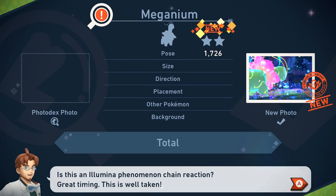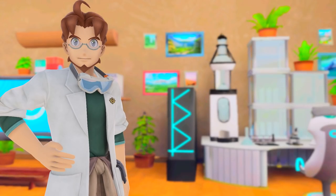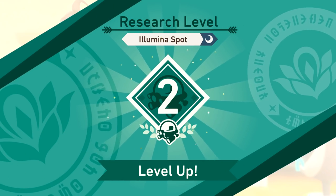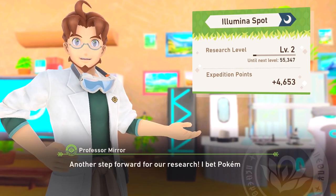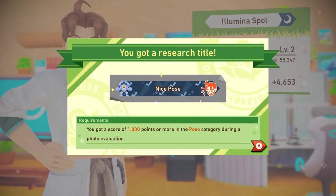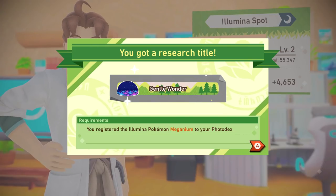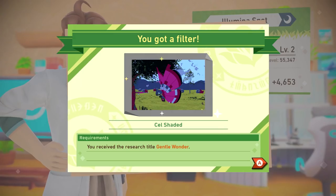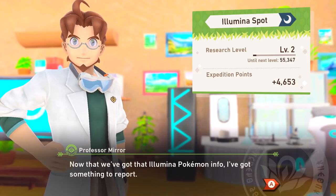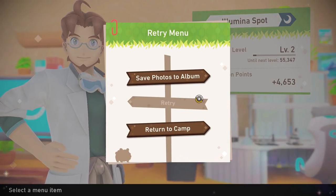Really cool picture - oh it's Meganium! This one got 4,600 points, not too bad. That's level two! Research level for the Illumina Spot nighttime leveled up. The professor says Pokémon in the area are getting comfortable with you. We get a research title - you got a score of 1,000 points or more in the pose category. We registered the Illumina Pokémon Meganium to our Photodex and received the research title 'Gentle Wonder.'